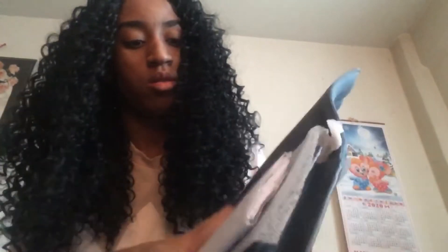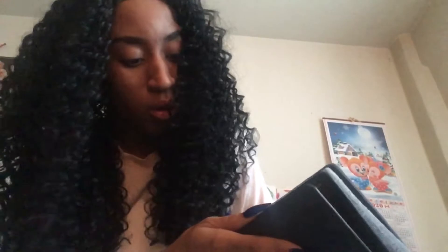My next bag is from Coach. I ordered online, so that's why it's wrapped up in plastic like this. This is the denim bag — really, really nice bag. I'll do a separate video on these showing the different compartments and what fits inside, because I don't want to make this video too long.